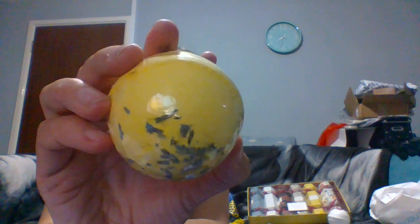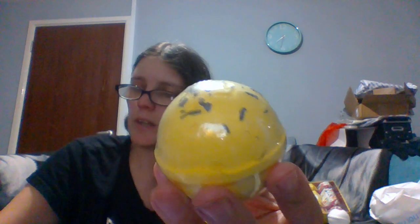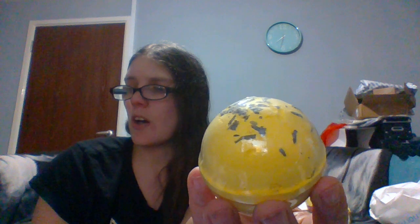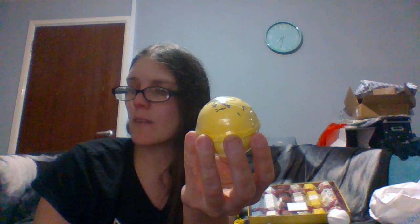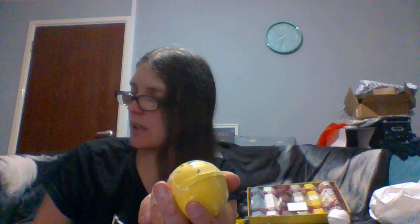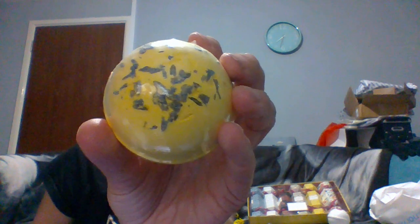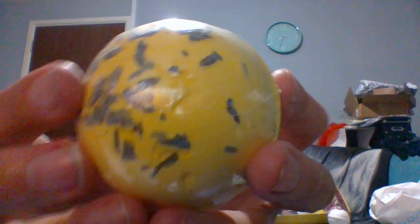The second bath bomb is like yellow and then you've got these bits — I'm guessing these are going to be like flower petals or something. Another circular one, and this is the Cozy Queen with ylang ylang. This promotes relaxation and helps soothe the senses of stress and anxiety. It's got ylang ylang and dried lavender, hence the smell and the purpley color. The writing is a little hard to read but it's a lovely bath bomb.